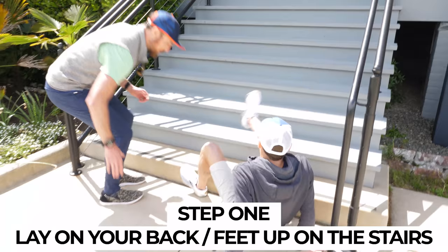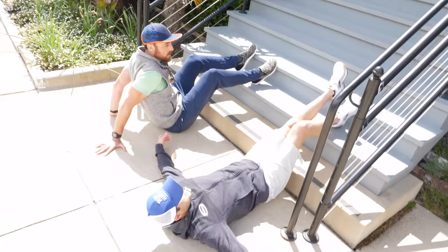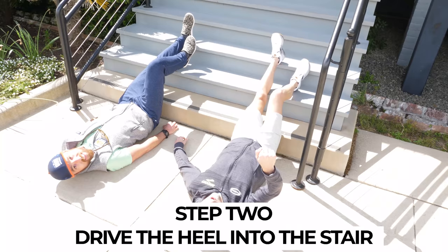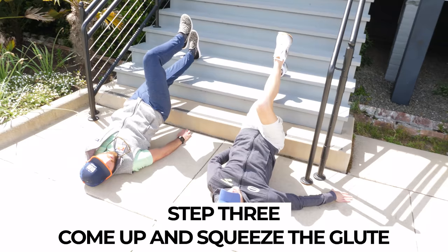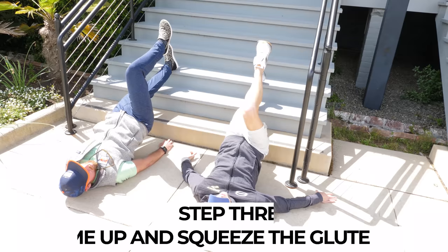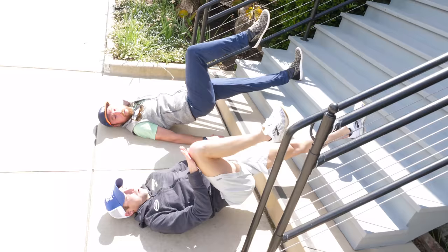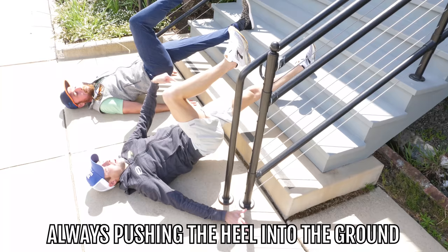Lay on your back with one heel on the step — not too low a step ideally. Drive that heel into the stair, squeeze the glute, and push the hips up. Hold for five seconds, then back down. The other leg is up at about a 90-degree angle — just like your running posture, reinforcing your tallest running form. Keep pushing that heel into the step to really pop the glute and hamstring.